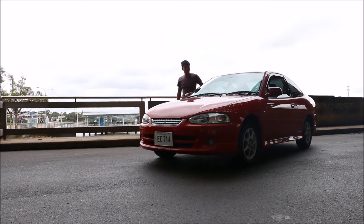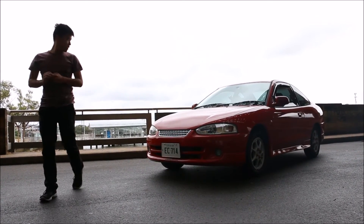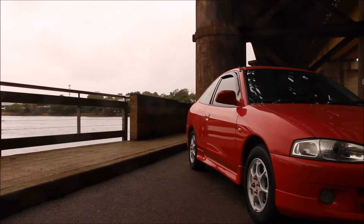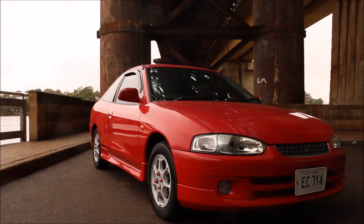Hey, that's me. Hey, my name's Edward, and that's my 2003 Mitsubishi C Lancer. It's red, it has two doors, so it's almost like a Ferrari.